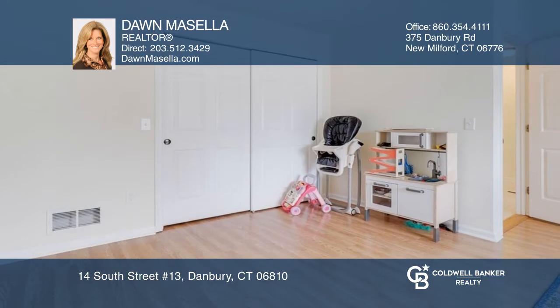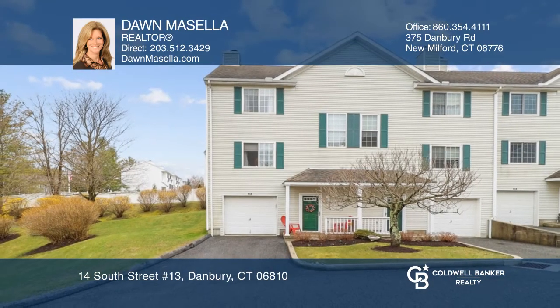The lower level has a room for whatever your needs may be. Buy your dream home today by calling Dawn Macella.